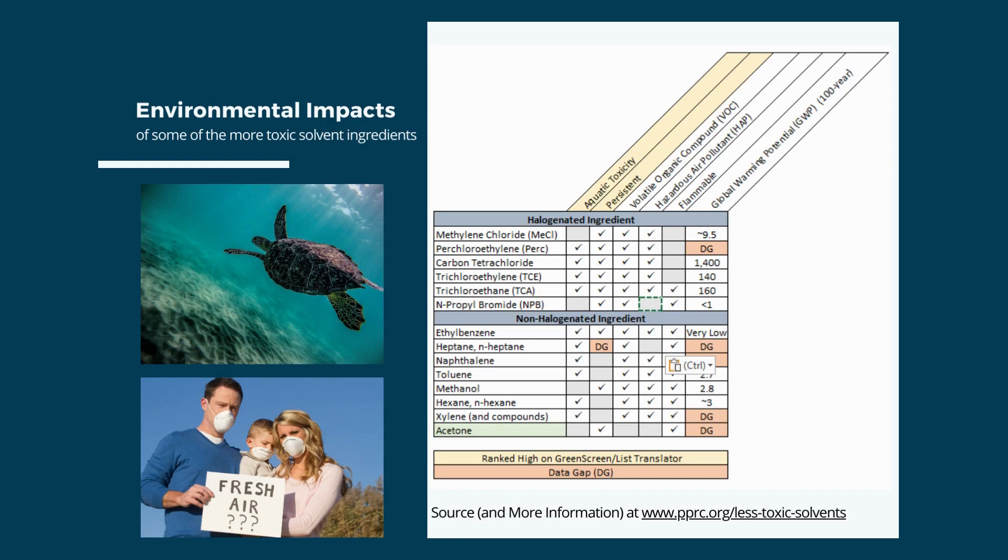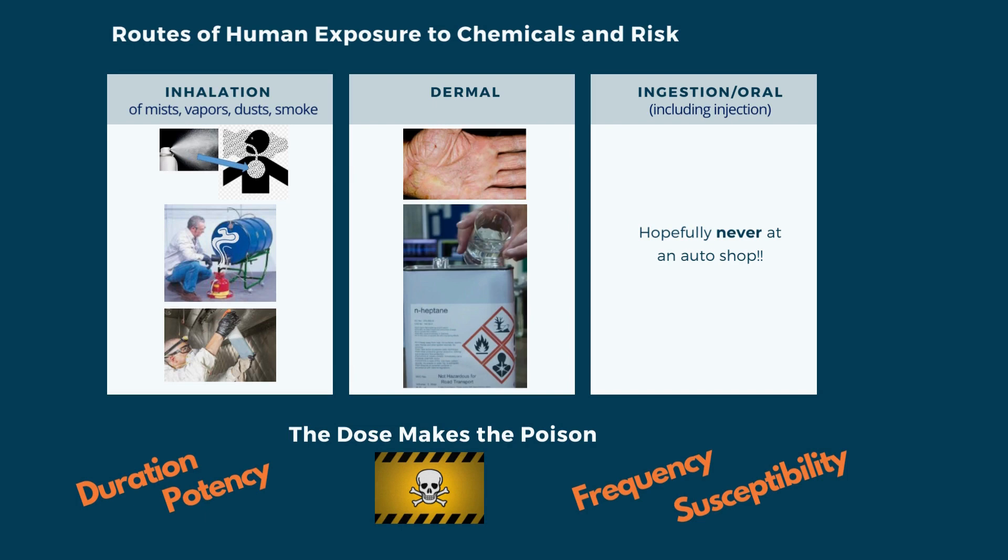Check marks on this diagram indicate a high rank for each of the six categories. With respect to persistence, chlorinated solvents are slow to break down in water and soil, posing a threat to groundwater and ecosystems. Some solvents can remain in the environment for decades. There are three different routes of exposure: inhalation, dermal, and ingestion.